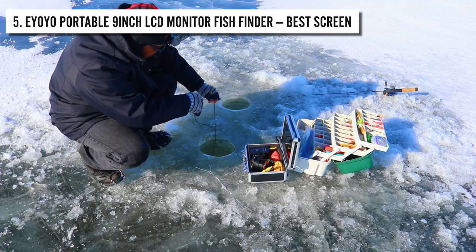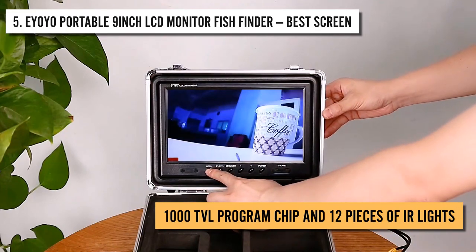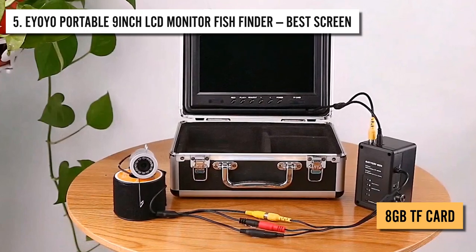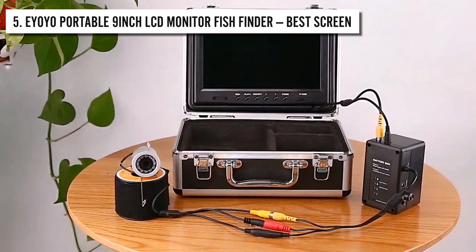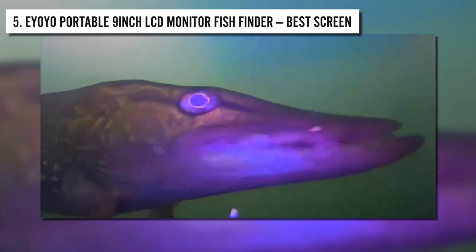The sun visor is also removable, so you can remove it when it's not needed. The camera has a 1000 TVL program chip and 12 pieces of IR lights. The camera has an 8-gigabyte TF card, so you can record a plethora of videos without worrying about memory. The infrared light allows the fish to see clearly in the dark.